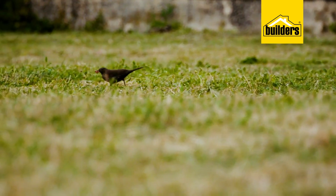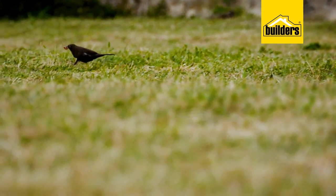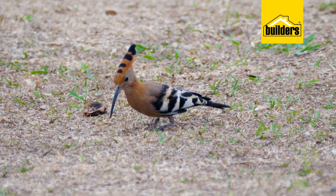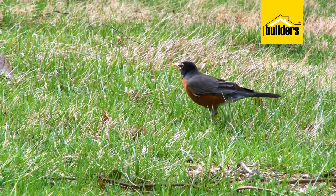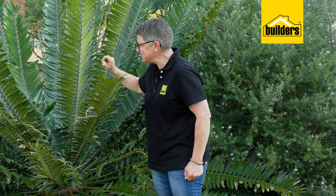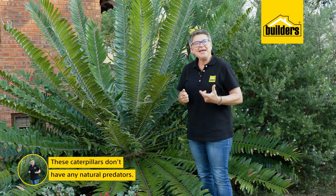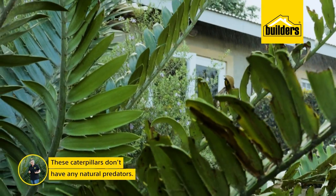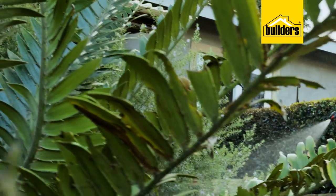One would ask: why aren't birds coming to eat these caterpillars? Birds love eating caterpillars. The answer is that because of their diet of cycads and cycas, these caterpillars become almost poisonous and very unpalatable to birds — they become very bitter. Hence, they have no natural predators.